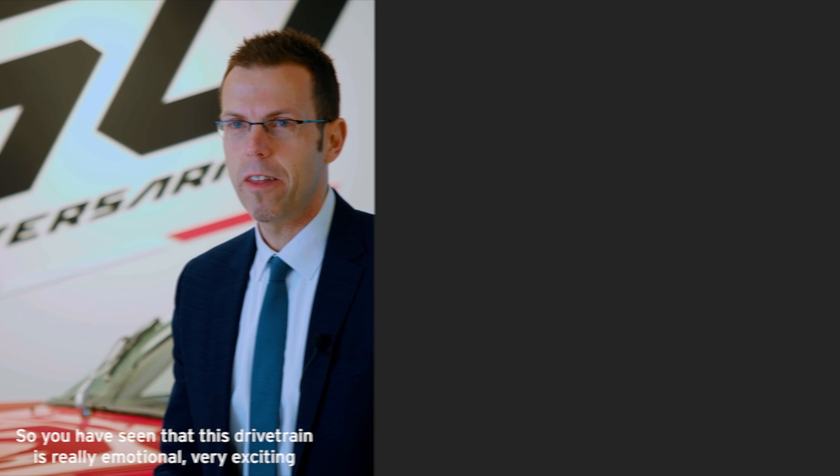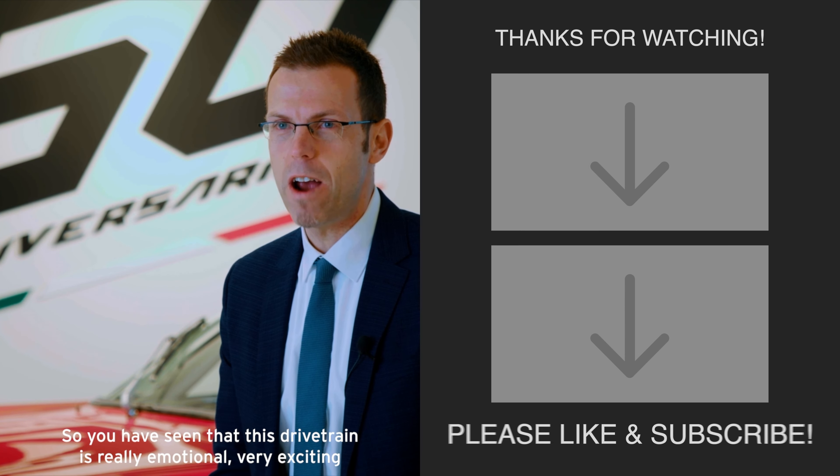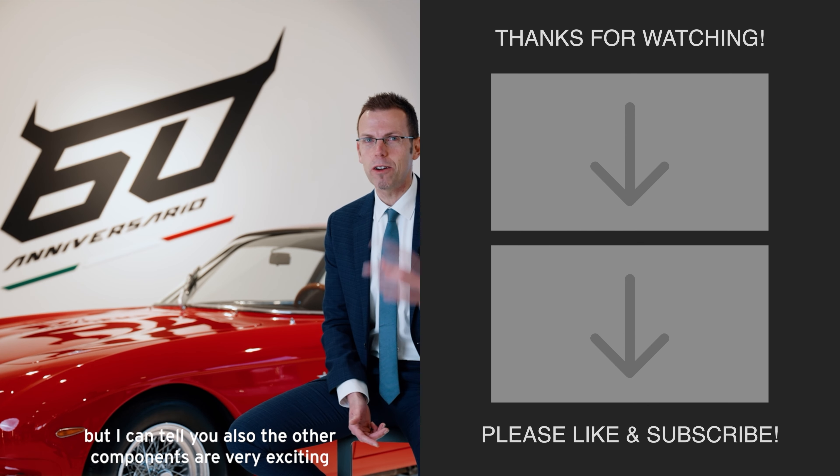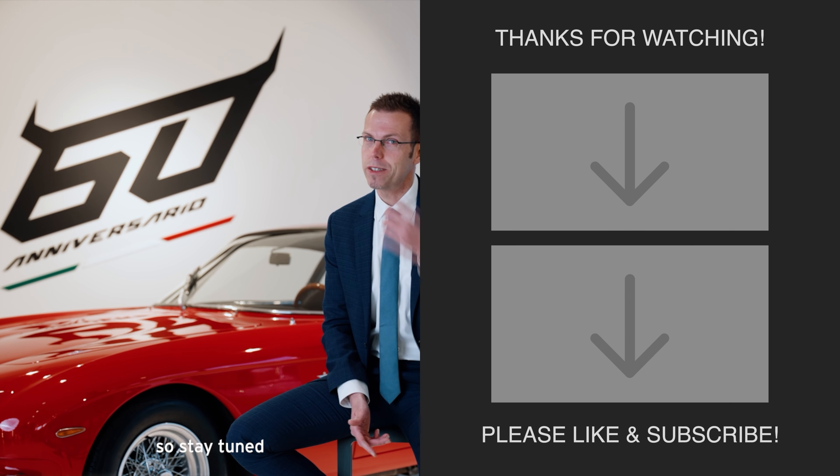So you have seen that this drivetrain is really very emotional, very exciting. But I can tell you the other components are very exciting too. So stay tuned.